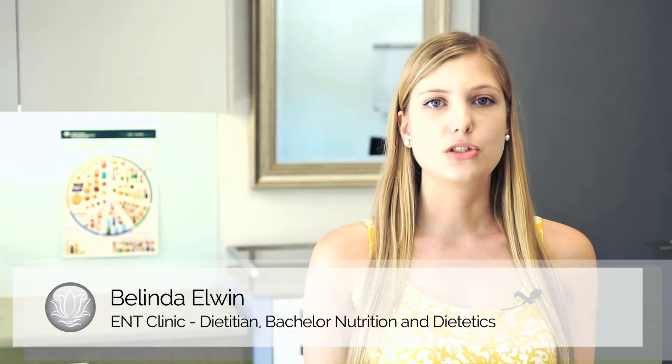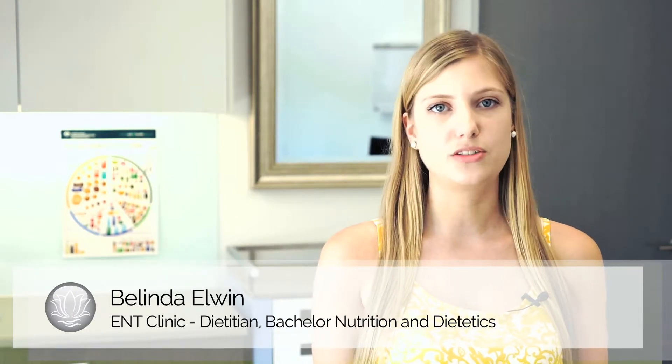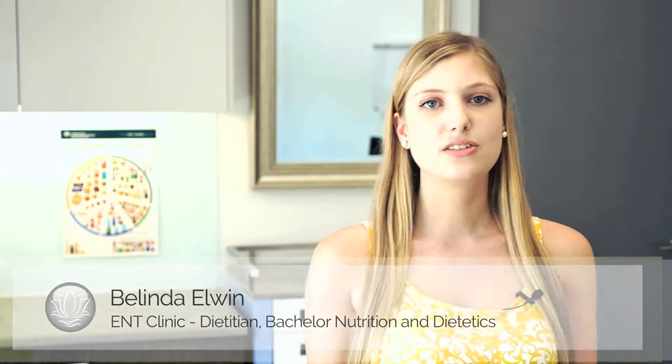Many people think that it's not possible to eat healthy on a budget. This is why so many individuals and families turn to fast food options. However, this is a common misconception. With some planning, it can be relatively easy to make healthy selections while sticking to your budget.